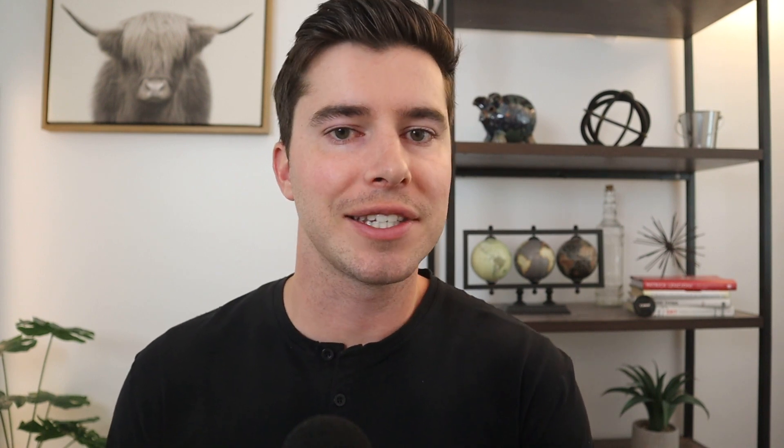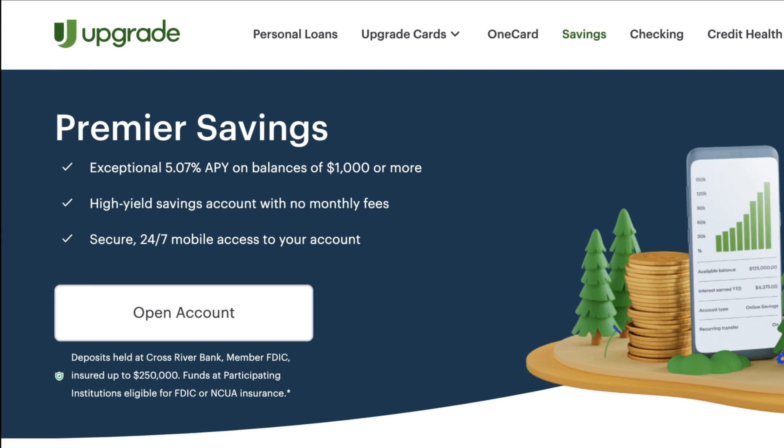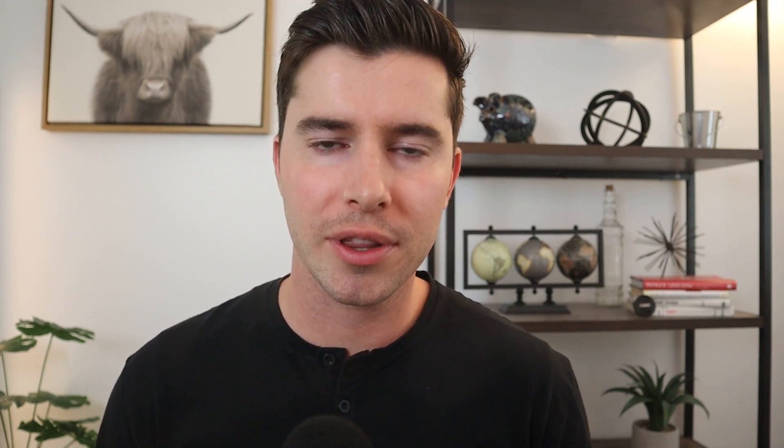The next high yield savings account on the list is the Upgrade Premier savings account with a current APY of 5.07%. The only catch is that you do need to have at least $1,000 or more in the account to get that high APY. If you don't quite have $1,000 yet, this might not be one to consider, but if you do it's another great online savings account. It comes with zero monthly fees, and at 5.07% APY you'll be making around $126 a year — or about $11 a month — in interest with $2,500 saved.